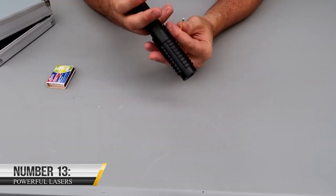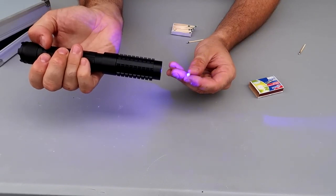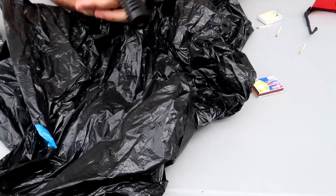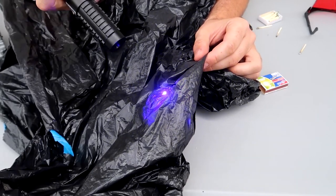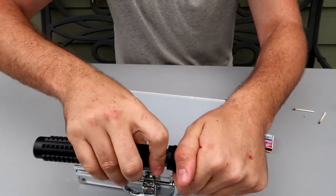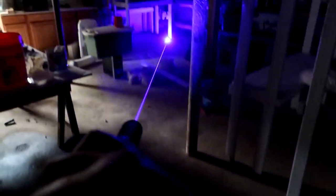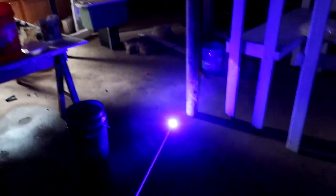Number 13: Powerful Lasers. The latest and most advanced handheld laser devices are powerful tools that can produce high levels of power, with blue laser pointers being among the most cutting-edge. It's crucial to note that these lasers are categorized based on their potential to cause harm, with Class III lasers being highly dangerous and Class IV lasers posing even greater risks. For those seeking a powerful and safe laser pointer, the price for one such device is $149.80. When used improperly, they can ignite fires and cause significant damage to the eyes and skin. To ensure durability, they are often encased in high-quality aluminum alloy shells, so it is essential to handle these devices with care and caution to avoid any harm.